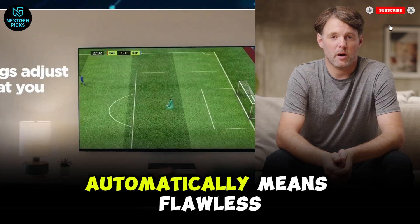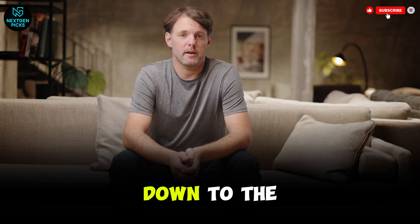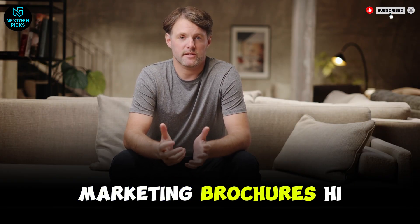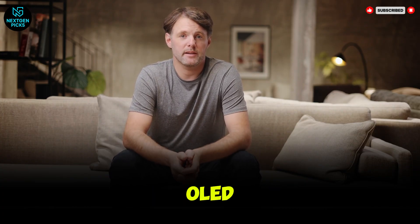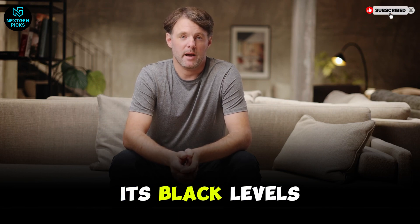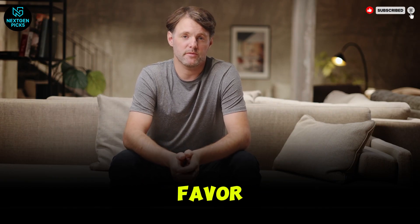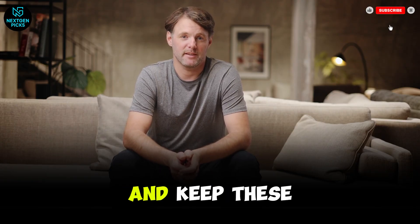The industry wants you to believe that premium automatically means flawless. But after more than a decade of tearing these displays down to the sub-pixel level, I can tell you the truth: every single TV technology has a failure point they conveniently leave out of the glossy marketing brochures. This is Next Gen Picks, and honestly, I'm done with the gaslighting. Whether it's an OLED that slowly dims itself into an early grave, or a mini-LED that crushes shadow detail just to flex its black levels, today we're calling out the trade-offs. Hit that like button and subscribe — it's the only reason we stay independent and keep these brands accountable.